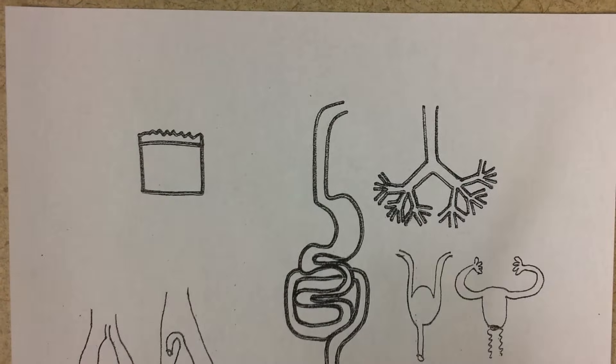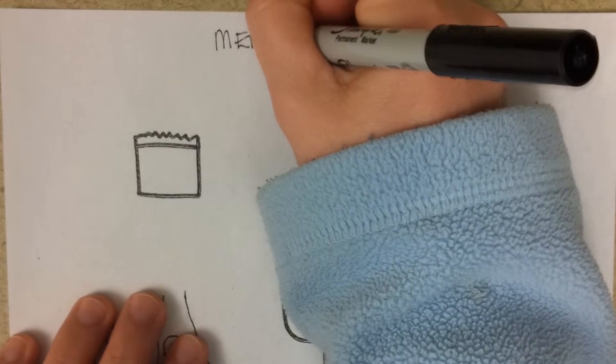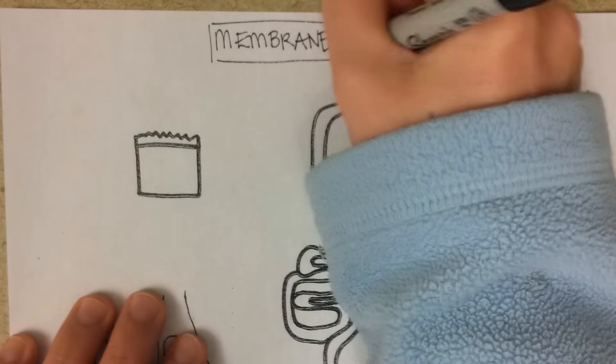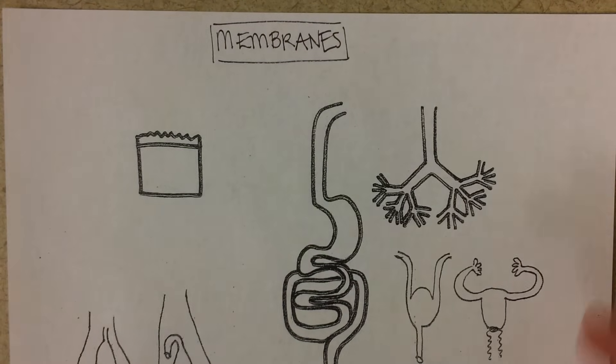Membranes of the human body. A membrane is a covering that reduces friction and also provides a little bit of protection. Very often in the body, membranes also serve the functions of helping with either absorption or secretion of important substances.